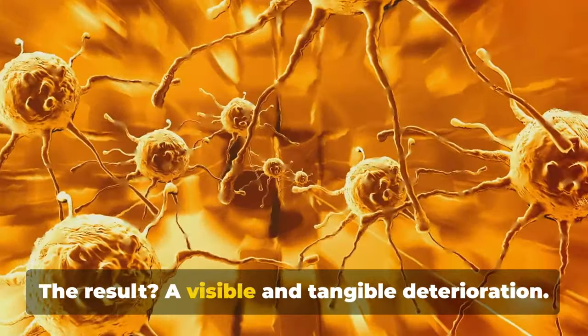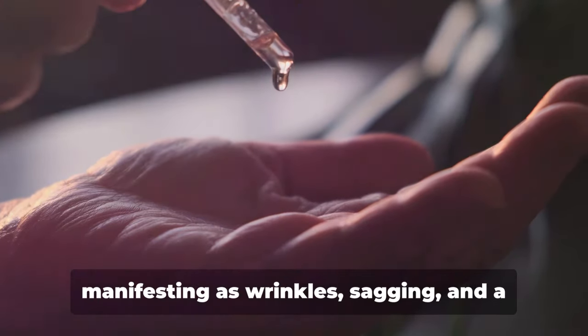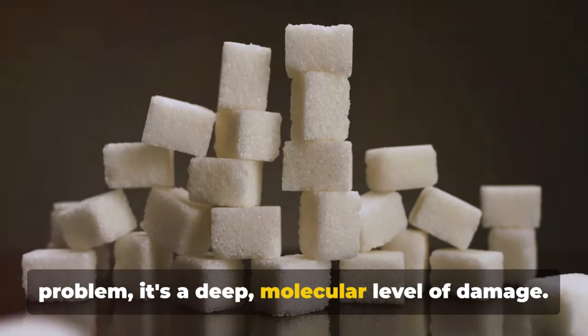The result? A visible and tangible deterioration. Collagen becomes dry, brittle, and weak, manifesting as wrinkles, sagging, and a diminished radiance. So glycation is not just a surface-level problem — it's a deep molecular level of damage.